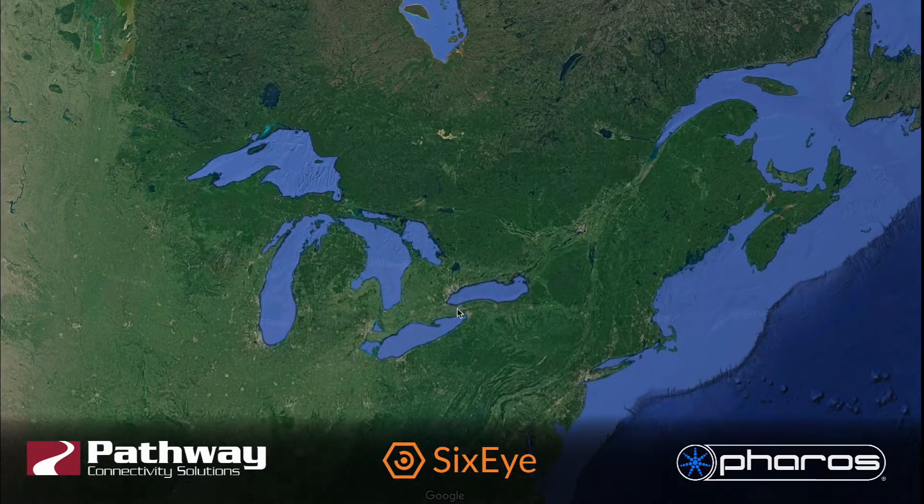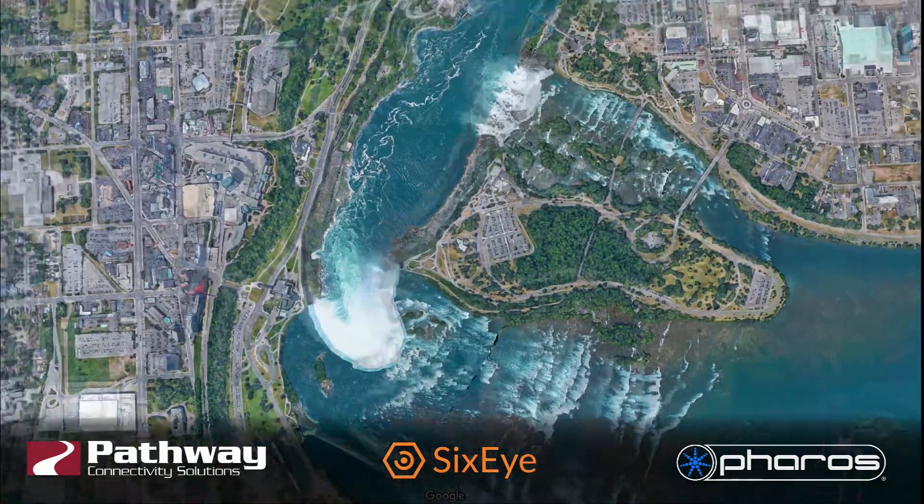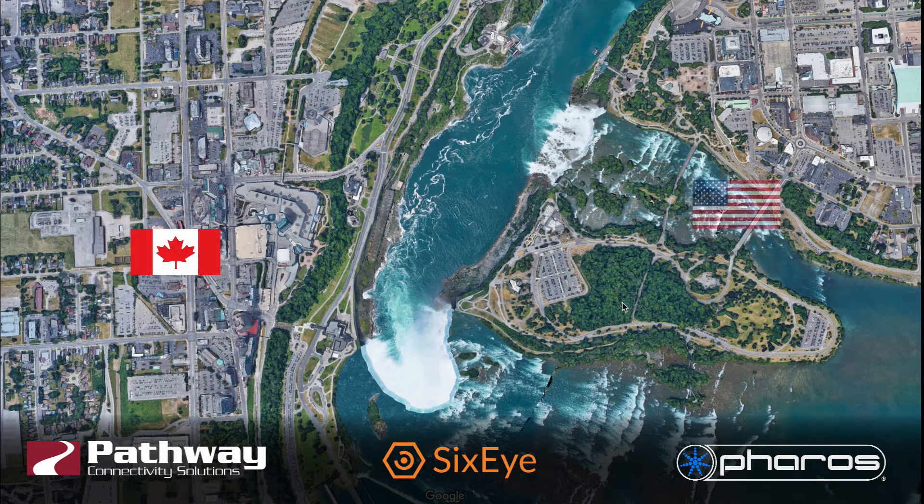Looking at a map to see where we are, the Niagara River flows north and empties Lake Erie into Lake Ontario, splitting the two countries along the border as shown here. These would be the Canadian Horseshoe Falls and these would be the American Falls.